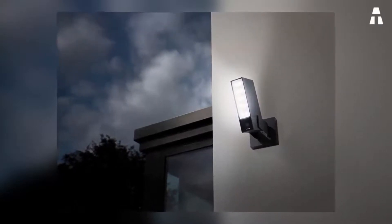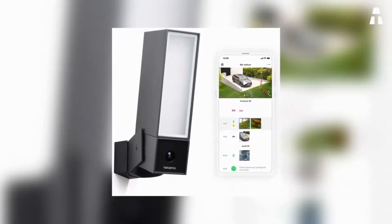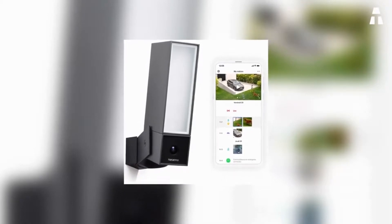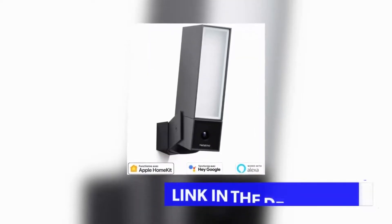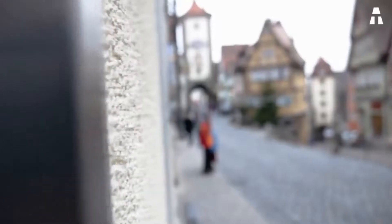As for the image, the Netatmo has excellent quality both day and night. The details are there and the contrasts are well controlled. It will be able to detect a presence at 8.5 meters, and the face will be identifiable at 4.3 meters. Finally, as far as audio is concerned, the microphone struggles to pick up all the noises in its environment.